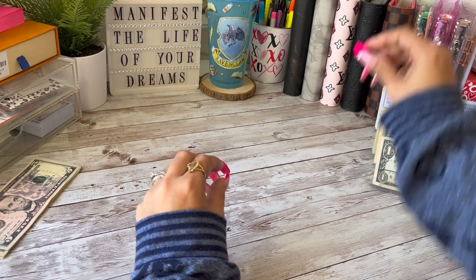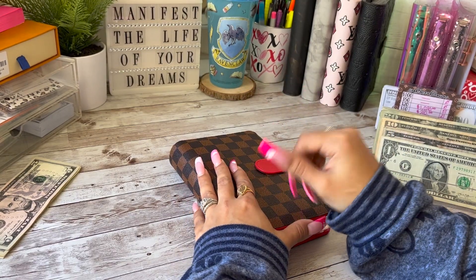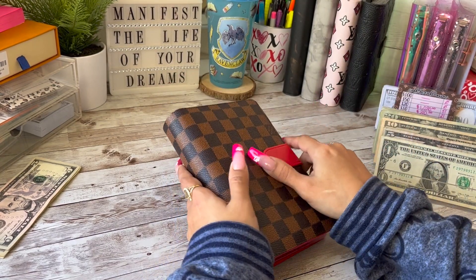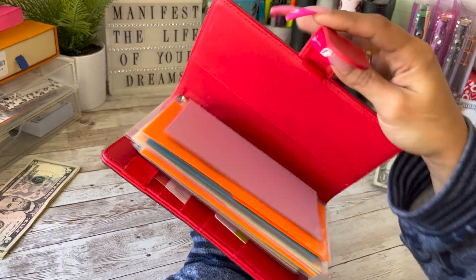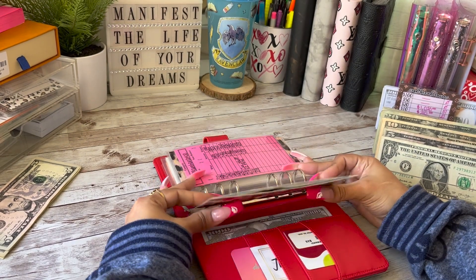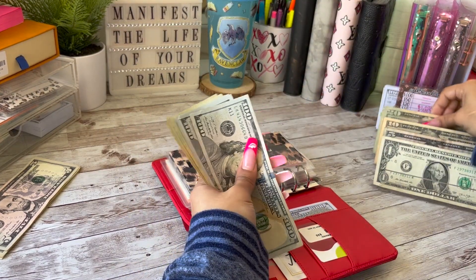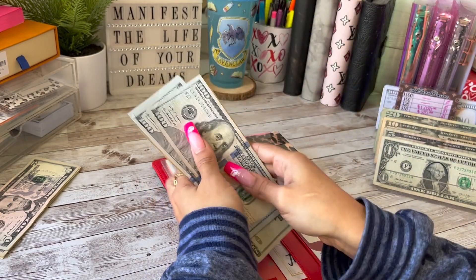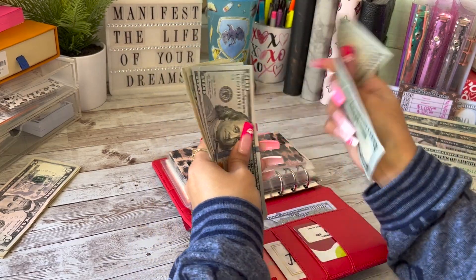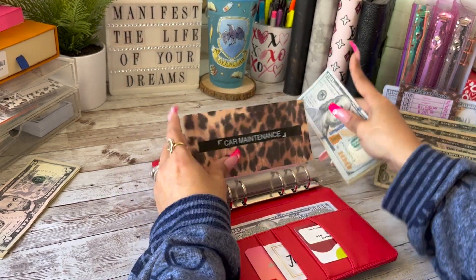I did change out some of my binders. This brown binder — I get all my LV binders from the Bin Rad Shop, I'll have them linked in the description. First up in the sinking funds is car maintenance, which is going to be receiving $25 today — a 20 and a 5. So now car maintenance has $425.